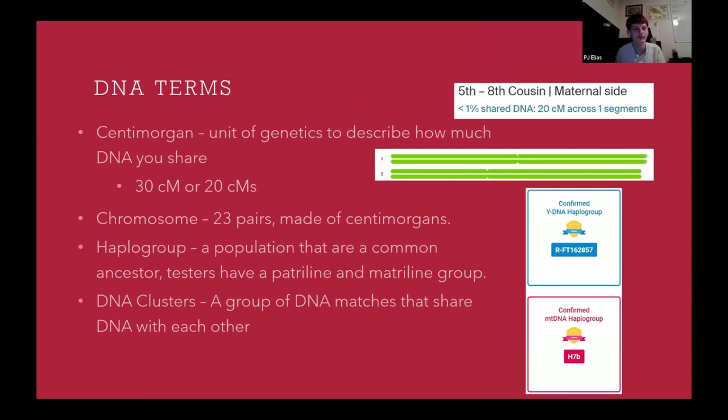Some important DNA terms — I wasn't sure how many people would know a lot of these. A centimorgan is a basic unit of genetics that describes how closely related you are to someone. You can share between about 3,800 centimorgans or as low as 20 centimorgans, depending on the DNA test company. Most genealogists stop looking at their DNA matches after 20 or even 30 centimorgans.